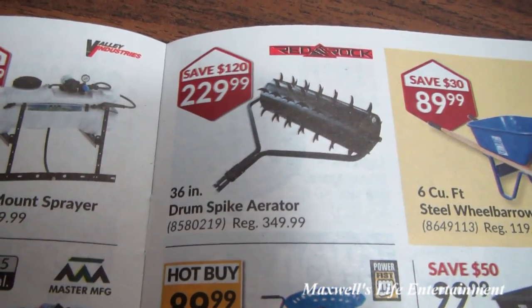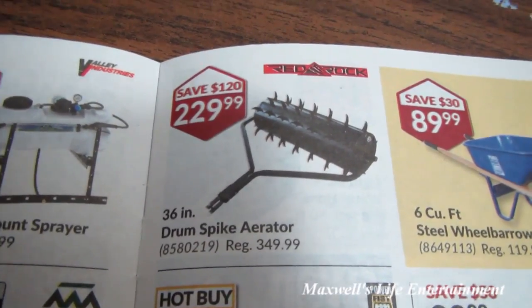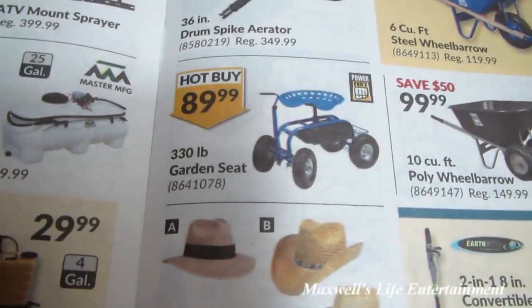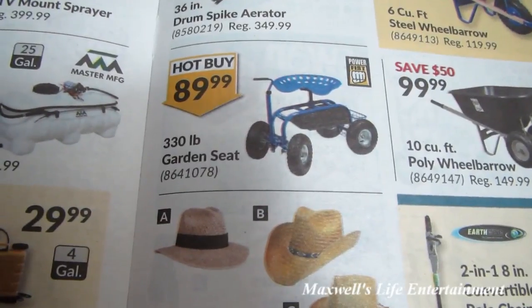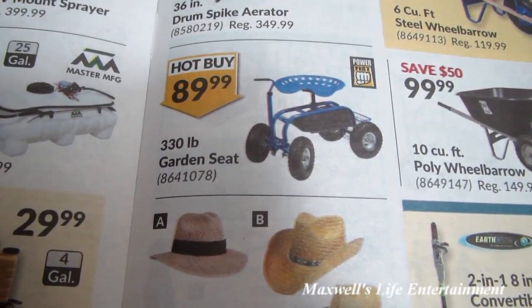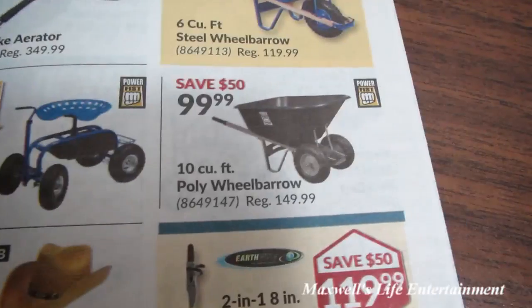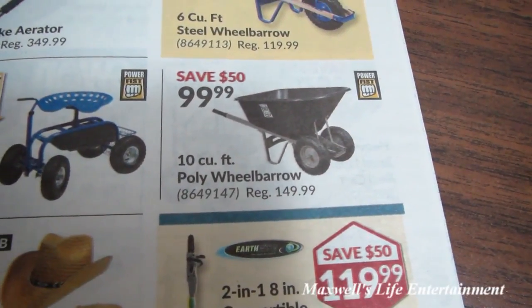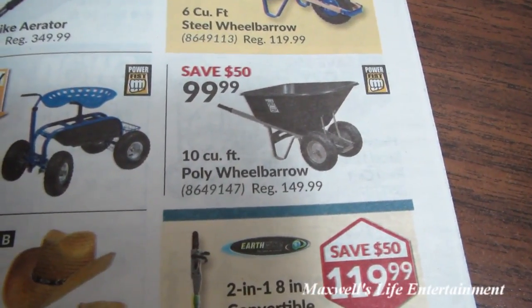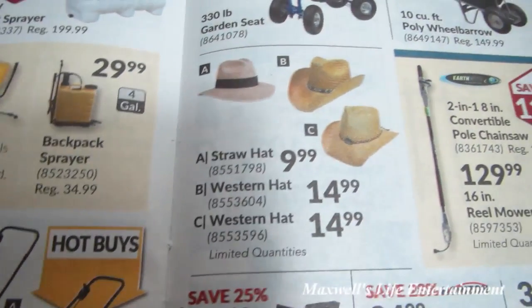Up here there's a 36-inch drum spike aerator for $229.99. Something that caught my eye is a 330-pound garden seat — imagine putting a little engine on that and having yourself a redneck go-kart. 10-cubic-foot poly wheelbarrow for $99.99. Straw hat for $9.99.